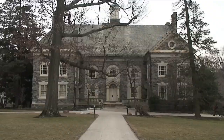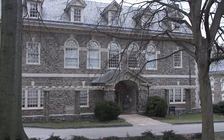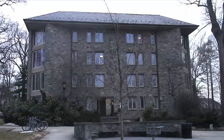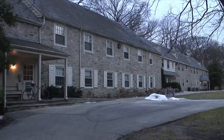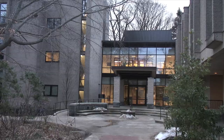Welcome to Haverford. Topside. It's Founders. McGill. Ryan Gym. Barkley. Roberts. Union. Jones. Lunt. Comfort. Gummery. Leeds. Morris. Dining Center. Stokes.